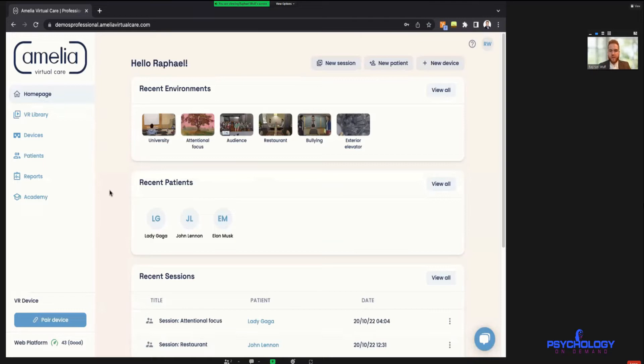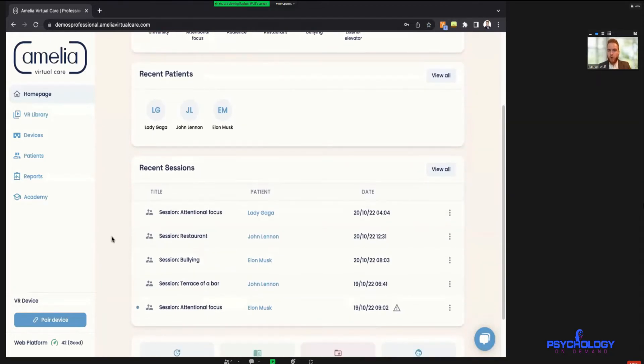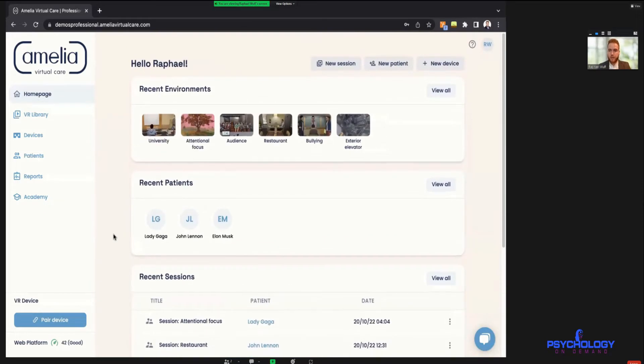This is the homepage where we see all the recent environments we've been using, the recent patients we've worked with, and all the recent sessions we've had. Every time you use the system with a patient you will have a full report, so you can always go back and check chronologically what exactly happened throughout the whole session, including your notes and some other feedback tools.